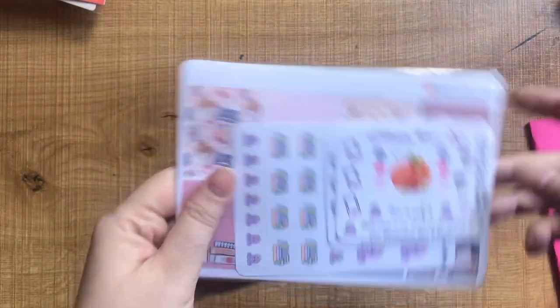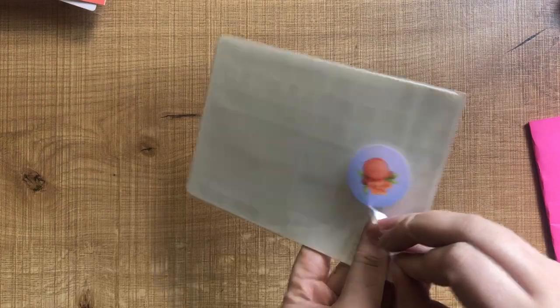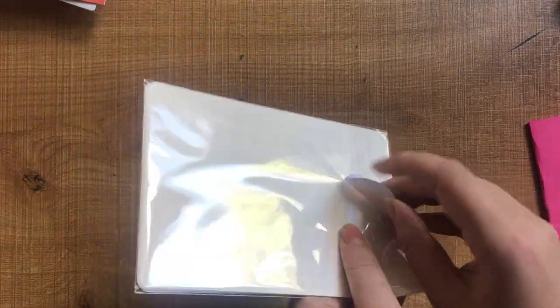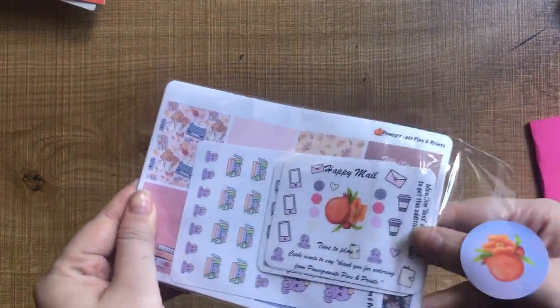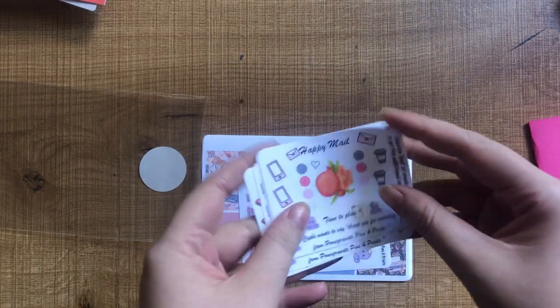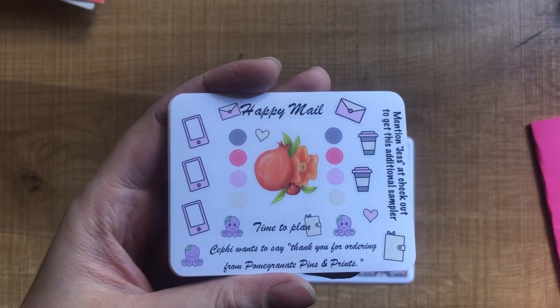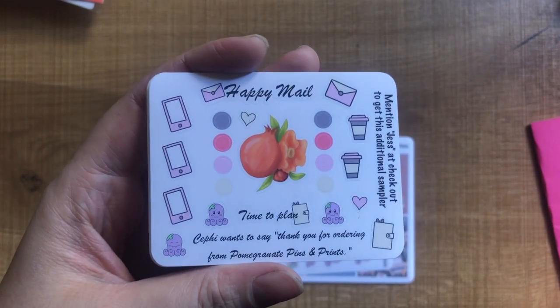Next I have a really exciting little package from Pomegranate Pins and Prints. I'm actually one of their PR reps — it's a bit of a tongue twister! This is my first ever pack from them. There are a few samplers here. This one is my special sampler, so I chose what was on this one, and if you mention me at checkout you'll get one of these as well, in addition to the regular sampler.